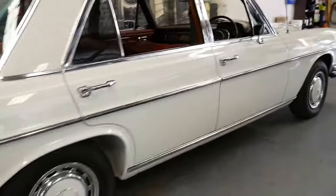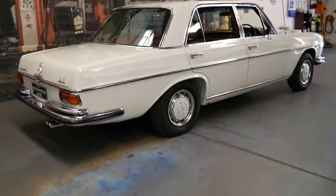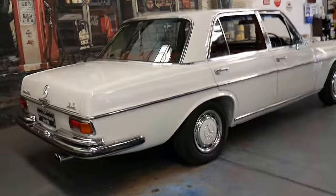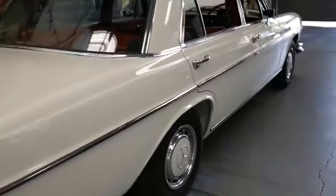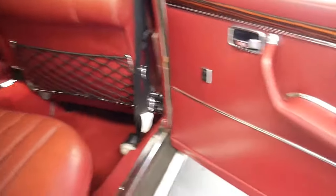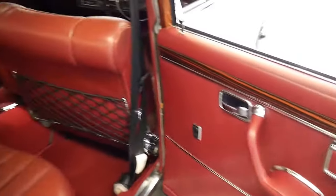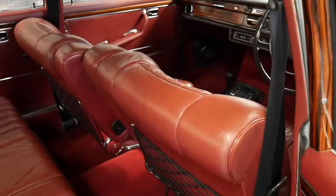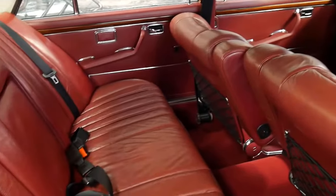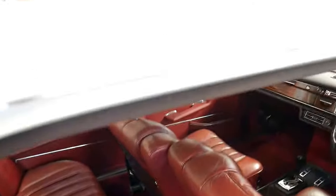I'm not an expert on this series of Mercedes-Benz, but I can tell you what I know. The leather front and back is in very good condition. It's a car which really needs to be seen to be appreciated, so if you've been looking for a very good example of this series of Mercedes-Benz, this is it.